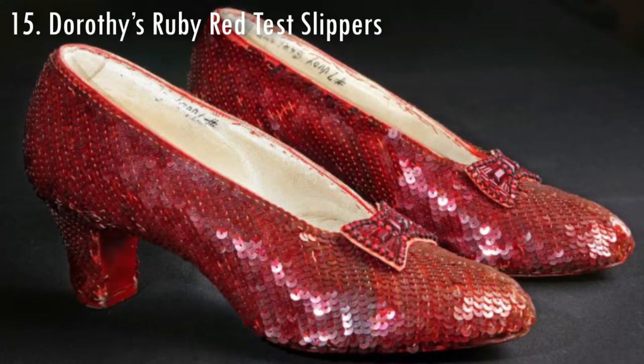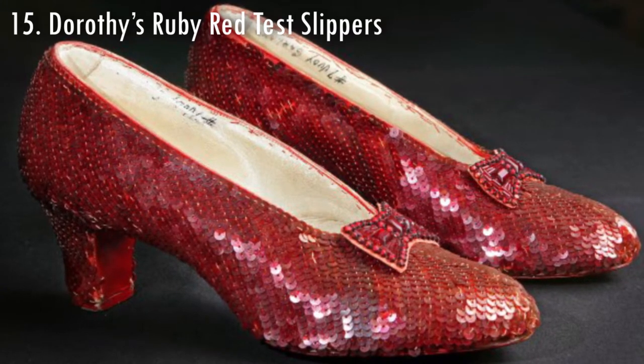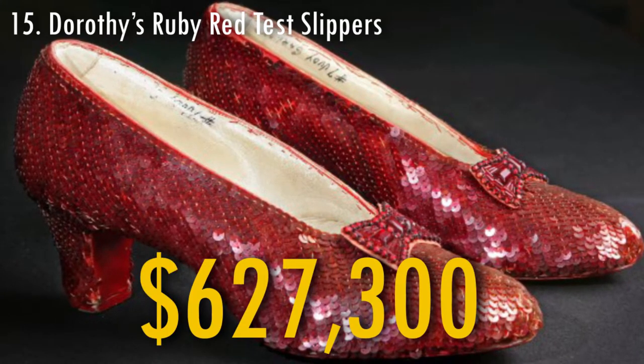The rubber dress shoes that were used for testing in the movie The Wizard of Oz were sold in 2011 for $627,300.